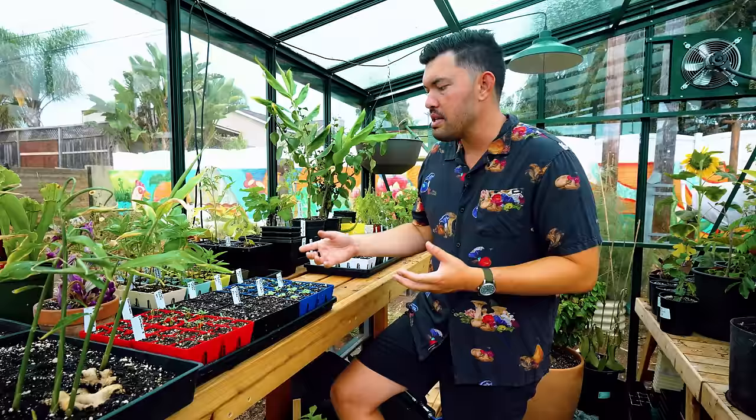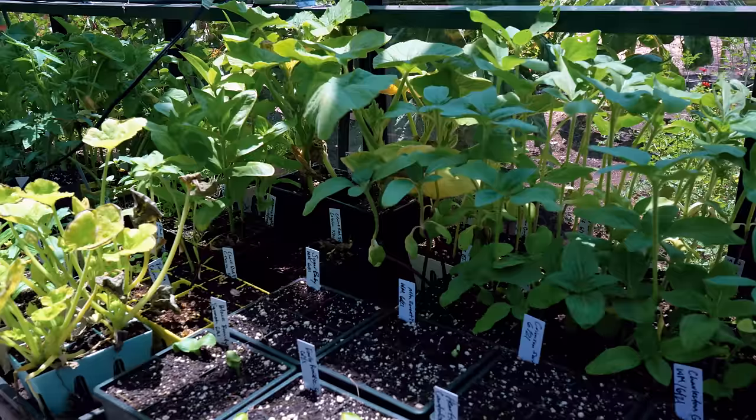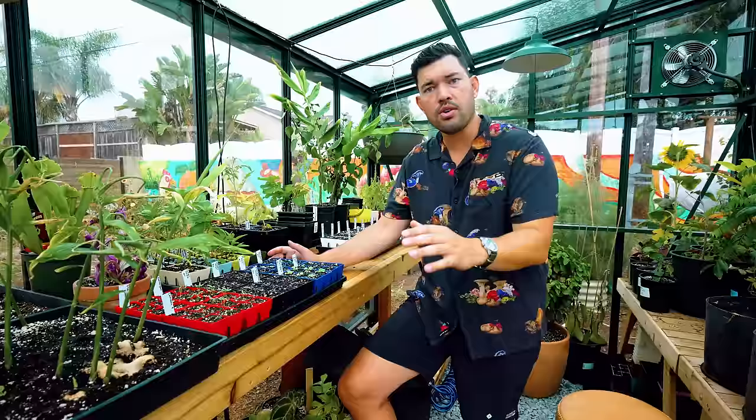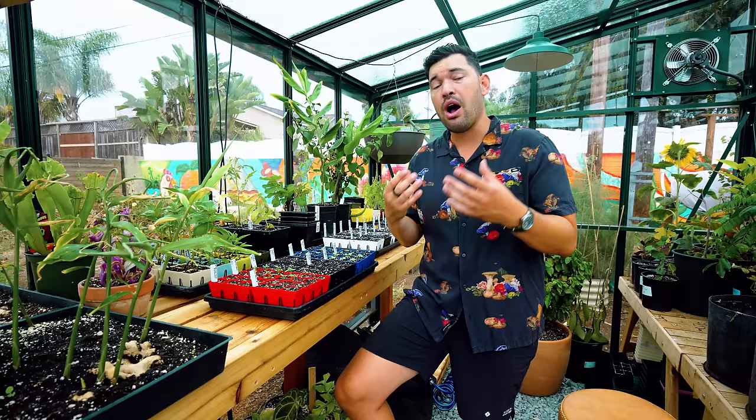I grow here in San Diego, zone 10B. You'd think: why does this guy even need a greenhouse? His outdoor environment is basically a greenhouse — and you're not necessarily wrong. You don't need a greenhouse at all; I just wanted one. But what I've noticed is my germination consistency on all of my seedlings — whether starting late winter for early spring, spring for summer, or summer for a late summer or early fall harvest — the greenhouse has dramatically improved both the germination rate and the growth rate of those plants, without adding a whole lot of fertility.